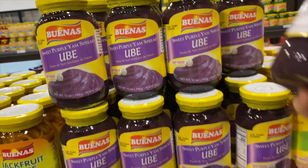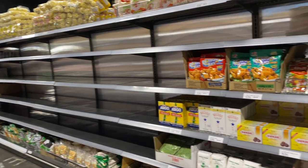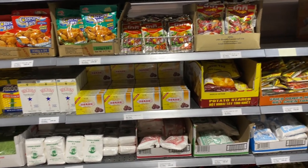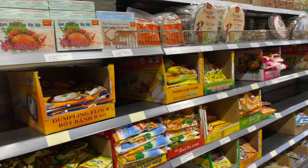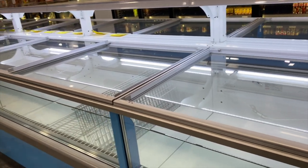They're still getting product in — they're that new. A lot of the shelves are kind of half-filled, so I'm assuming once this place gets rolling there will be a lot more stuff here. But as it is, they kind of have a lot already from what I can see. They're still setting up their cases — it's not even running yet.